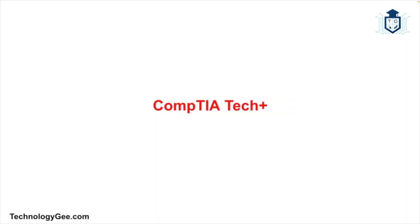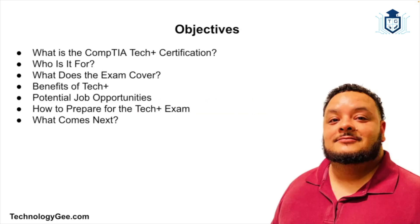What's up everybody, this is Tech G back with another video. In this video I'm going to be explaining exactly what the CompTIA Tech Plus certification is, in case you're interested in getting this certification in your professional life. Are you interested in starting a career in IT but not sure where to begin? Maybe you're looking for a stepping stone that can open doors to a world of possibilities. Well, if that's the case, you're in the right place.